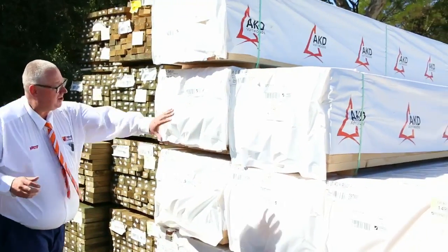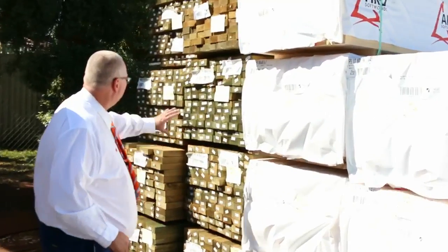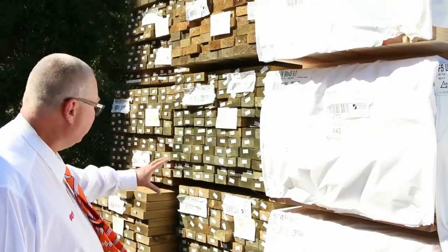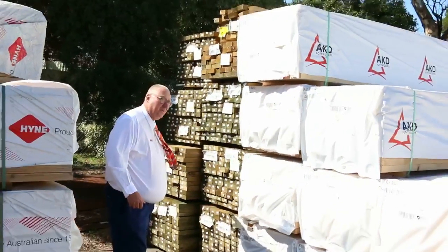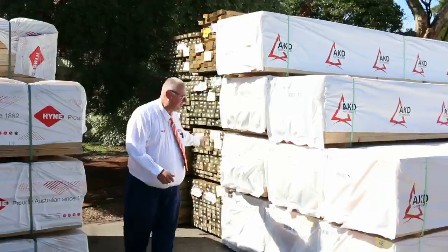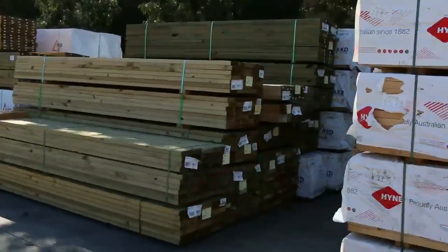Starting over here, we've got a whole heap of 90x45 F5, 6 metres long — really nice long length material. In behind there's a bit of long length 90x45 treated pine in the 5.4's, and there's some 140x45 treated pine at 6 metres long. Some nice long stock there.